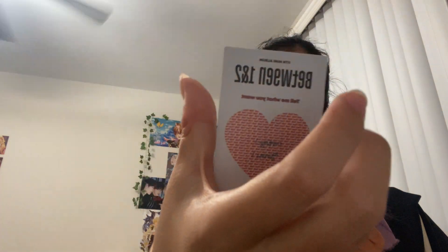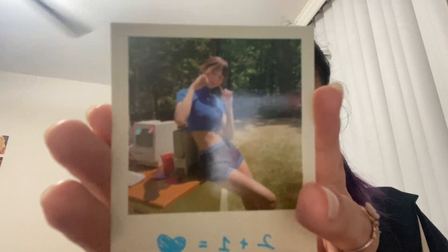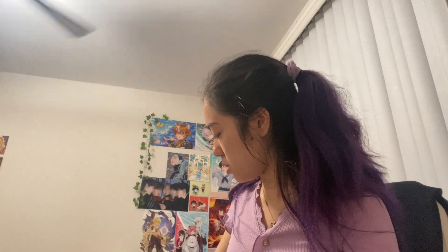For my PC pulls, I got Nayeon — you can use the little heart thing. And then Jeongyeon right here, and then another Jeongyeon. And then I believe this is Chaeyoung. And then I also got Momo, which is already in my binder. I double bias in TWICE — I double bias Momo and Jihyo.